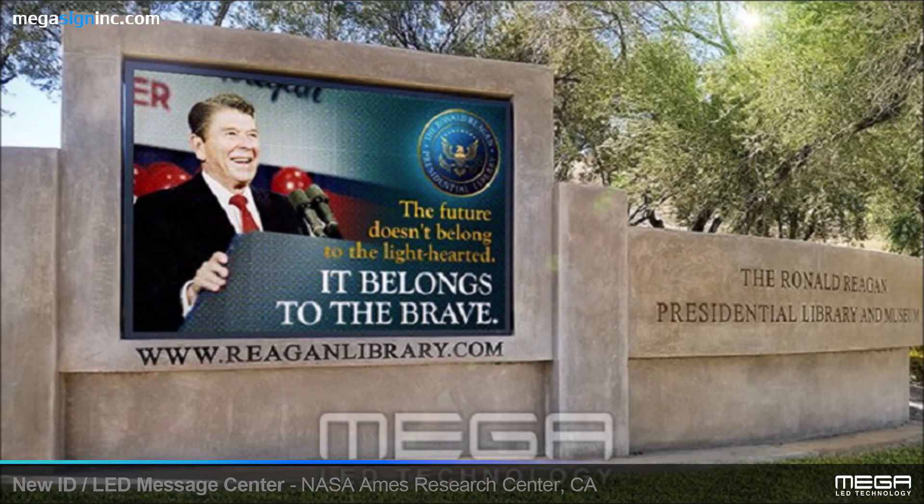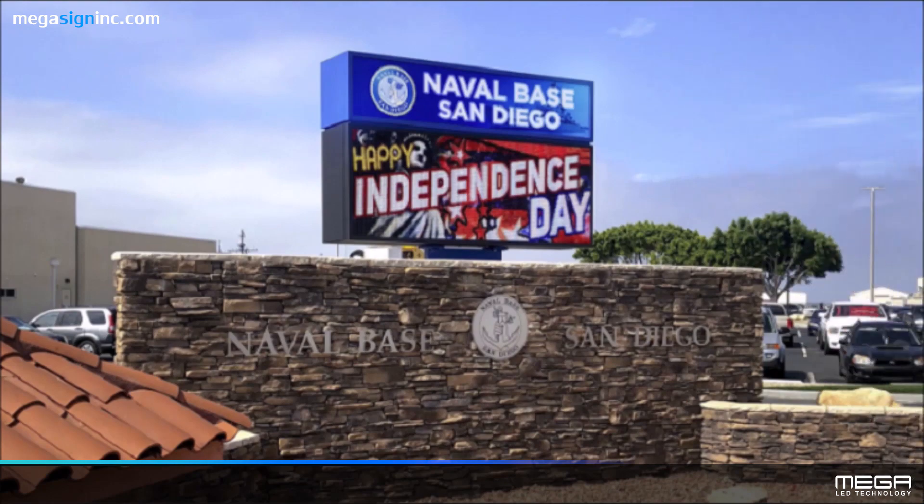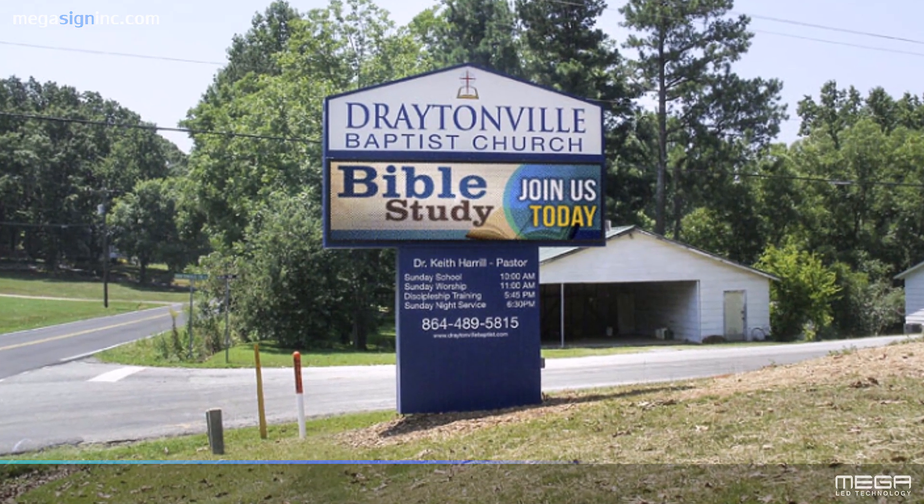Rest assured that the same quality NASA chose for its new countdown clock and the Ames Research Center is the same quality Mega LED signs offers to all of our customers.